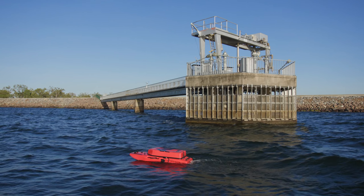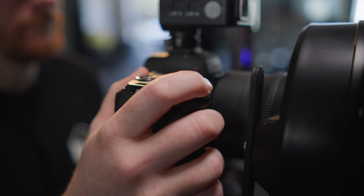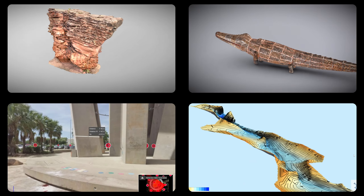We now use aerial, bathymetric and underwater drones, LIDAR scanners and cameras to help clients virtually visit or inspect a remote site, artefact,